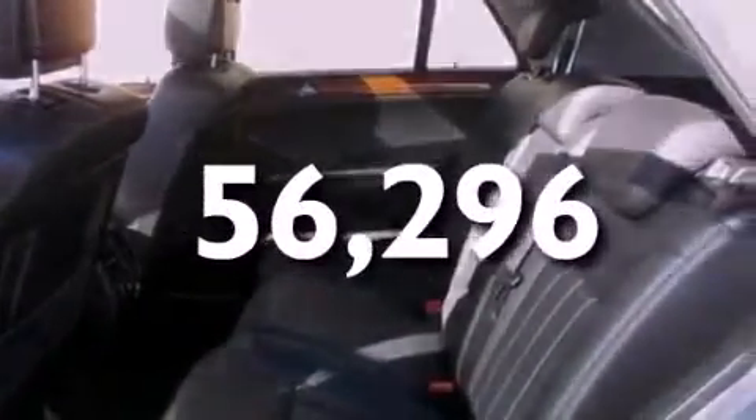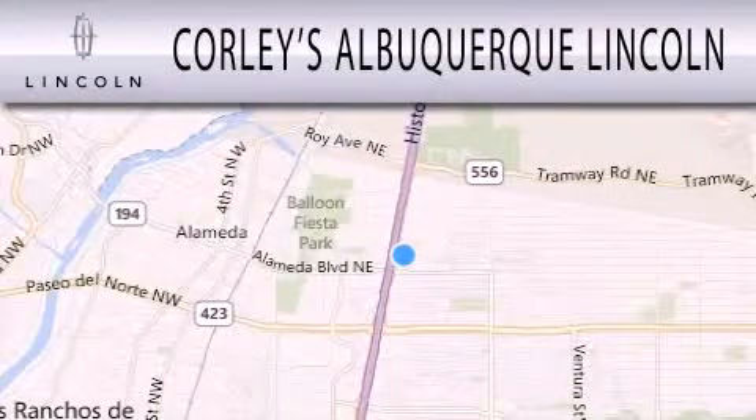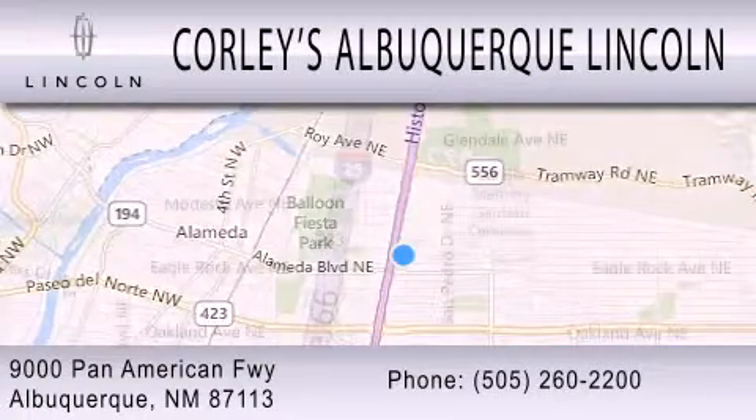We invite you to contact us today to learn more about this vehicle. Corley's Albuquerque Lincoln is dedicated to doing everything possible to ensure that the experience you have selecting your next vehicle is as pleasant as possible. We are located at 9000 Pan American Freeway in Albuquerque.